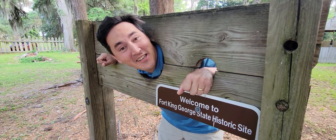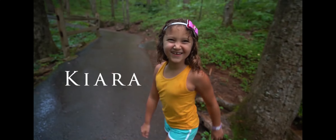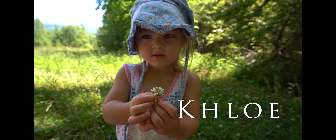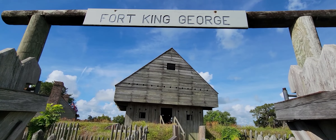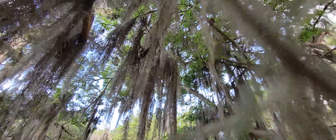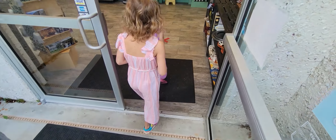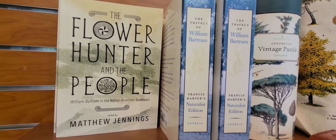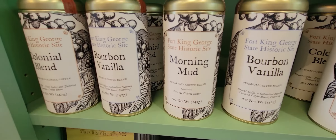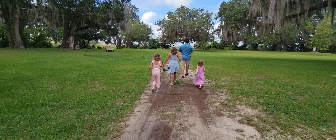I'm stuck in the southernmost outpost of the British Empire in North America. Fort King George is the oldest English fort remaining on Georgia's coast, and from 1721 until 1736 it was the southern outpost of the British Empire in North America. The site is closed on Mondays but open Tuesday through Sunday 9 to 5. Admission is $7.50 for adults and $4.50 for youth.